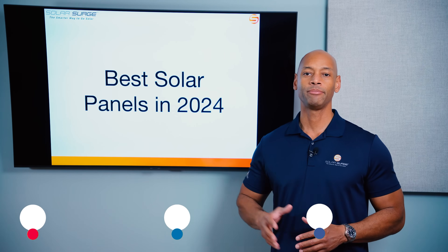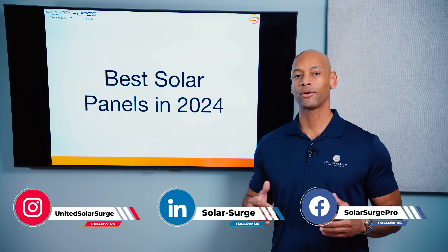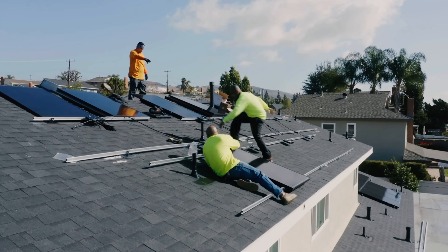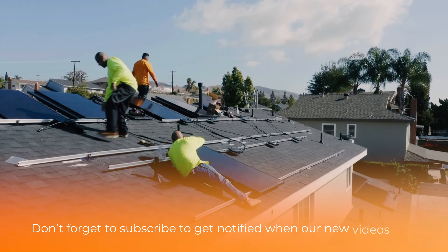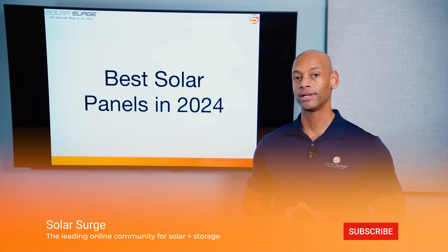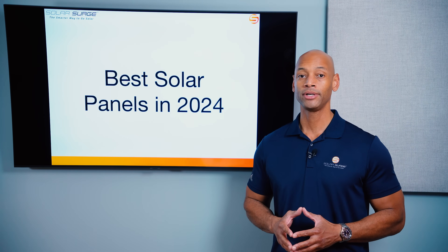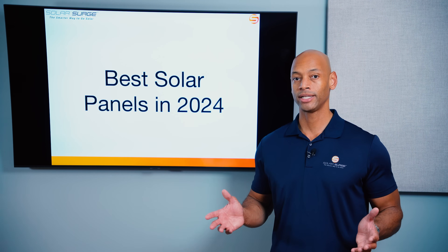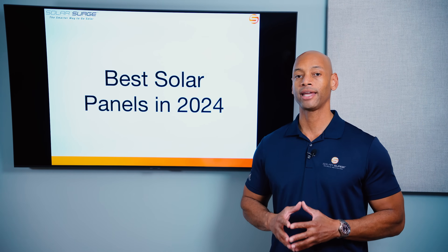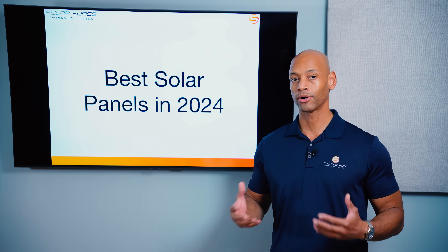Top five best solar panels in 2024. These are for people that want to have professionally installed solar panels backed by a reputable company and backed by a top-tier, tier-one manufacturer. If you're doing a do-it-yourself solar project, you don't necessarily need to use any one of these brands. There are probably some cheaper options available to you if you're willing to take on the warranty and the service risk on your own. But as far as for this video, this is for homeowners that want to get a full service professional install with a 25-year or longer warranty.